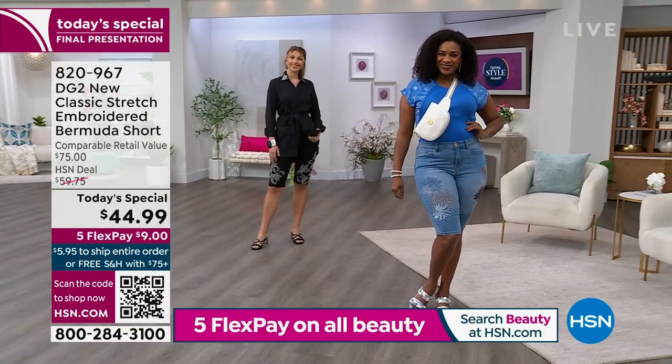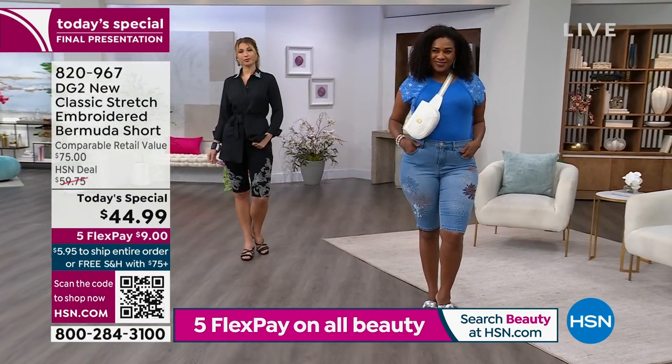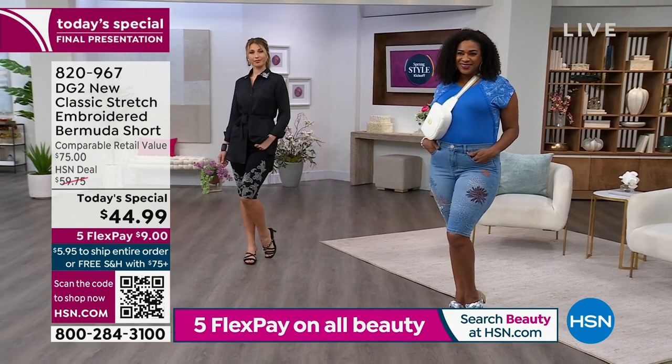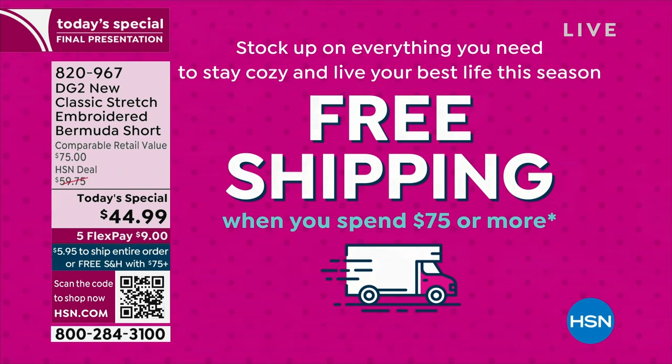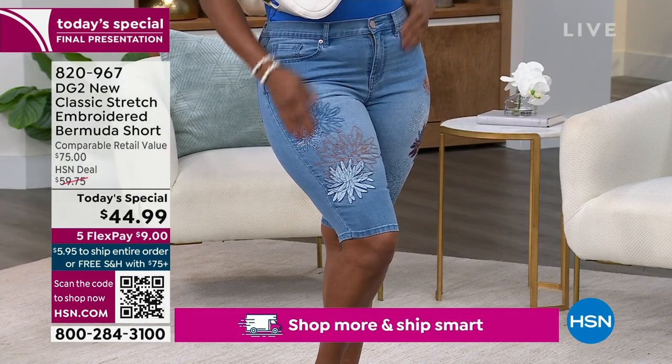Flex pay means you put down a portion of your total with no interest, no fee - so you only put down $9 plus shipping and tax. Shipping is free when you spend $75 or more. If you got the top or something else, you can hit $75 on the day and get free shipping and handling on your entire order. You could get DG2 and then go get some jewelry, some shoes - whatever you buy today.